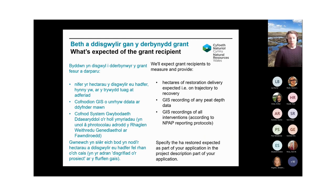Grant recipients will be expected to measure and provide the hectares of restoration delivery expected or on a trajectory to recovery. GIS recording of any peat depth data and GIS recordings of all interventions according to NPAP reporting protocol are required as a minimum, along with other standard grant reporting requirements. As part of your application, please specify the hectares restored as expected from the project in the project description.